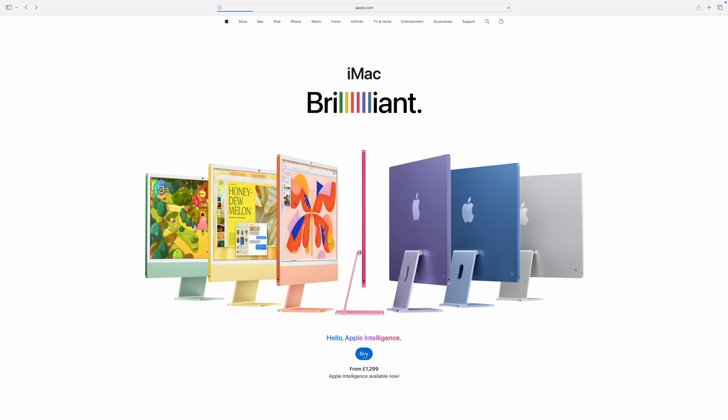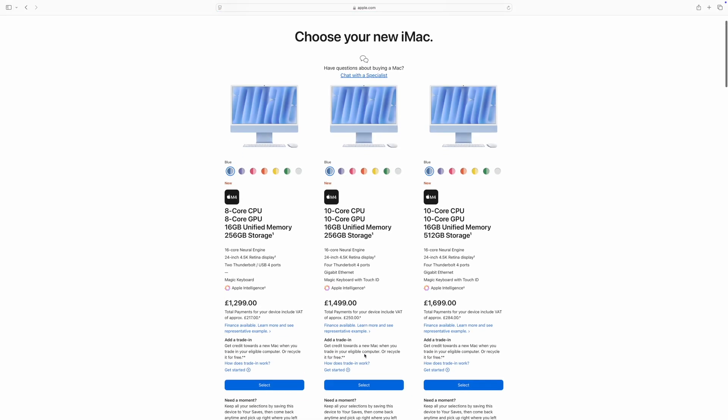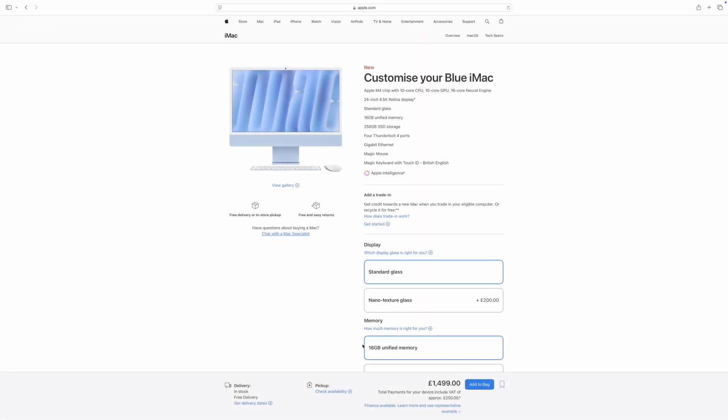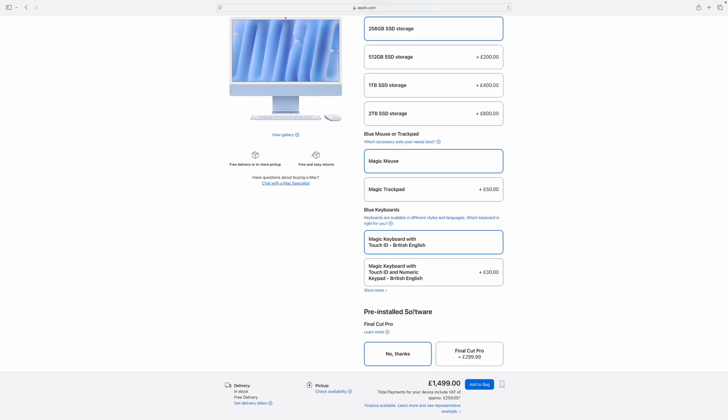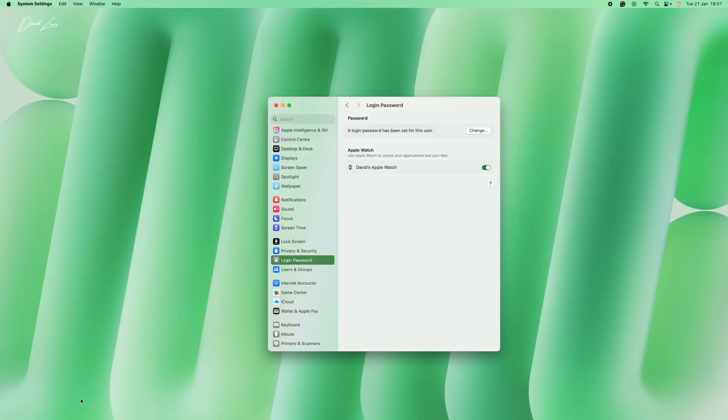The only other option is the keyboard with Touch ID, which is an extra £30. But if you have an Apple Watch, you can configure the iMac to unlock with your Apple Watch and save yourself that £30. That's certainly what I do.